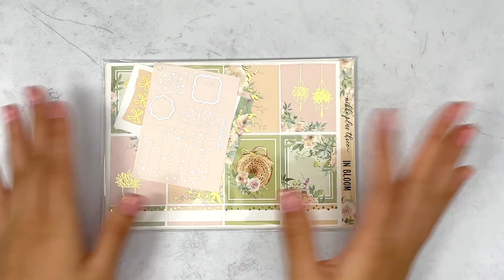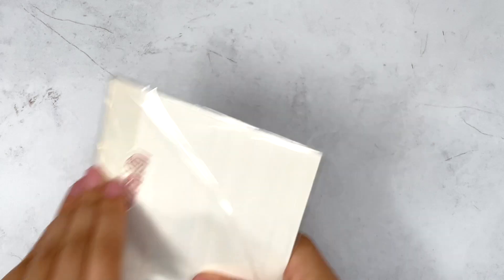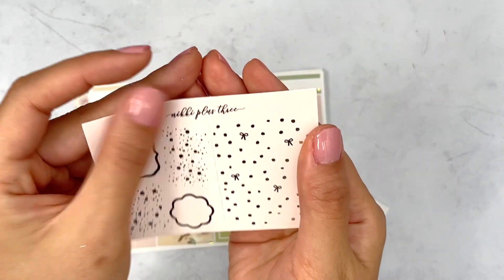Next shop — let's do Nikki Plus Three. This is my Black Friday order from Nikki Plus Three and I just got two kits. Really excited about these.